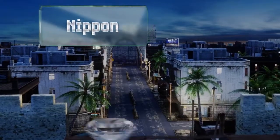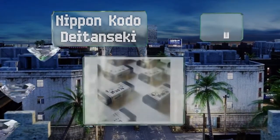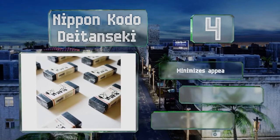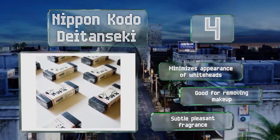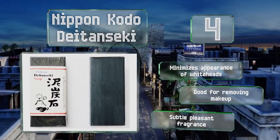At number 4, Nippon Kodo Datansiki contains clay and microporous active ingredients to cleanse facial impurities, as well as bentonite to help skin retain its natural moisture. Non-comedogenic and made in Japan, it'll remove stubborn dirt from pores. It minimizes the appearance of whiteheads and is good for removing makeup. It has a subtle, pleasant fragrance.